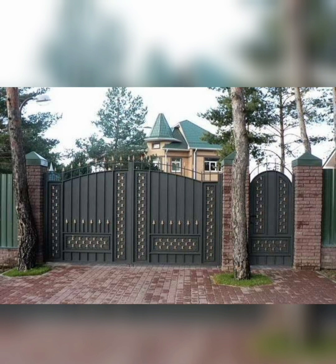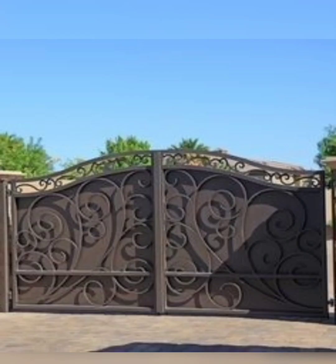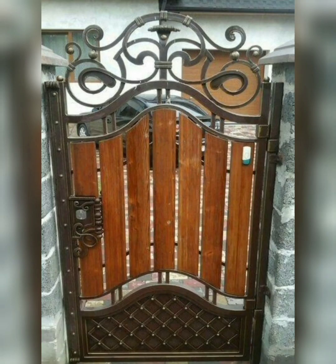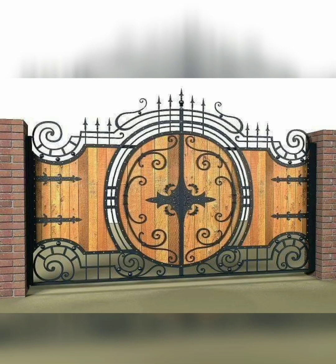Select a gate design that complements the architectural style of your home and landscape. Whether it's traditional, contemporary, or eclectic, ensure that the gate enhances the overall aesthetic appeal of your property. Also determine the primary function of the gate — whether it's for pedestrian access, driveway entry, or both.